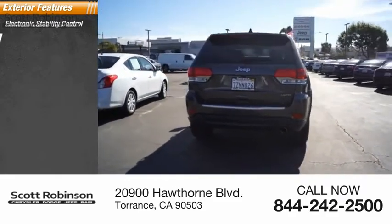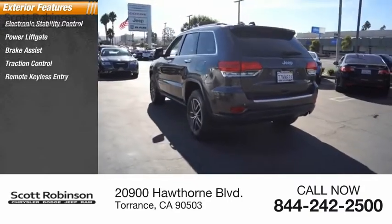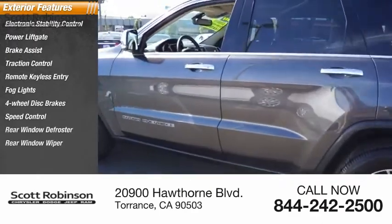Electronic stability control, power lift gate, brake assist, traction control, remote keyless entry, fog lights, four-wheel disc brakes, speed control, rear window defroster, rear window wiper.